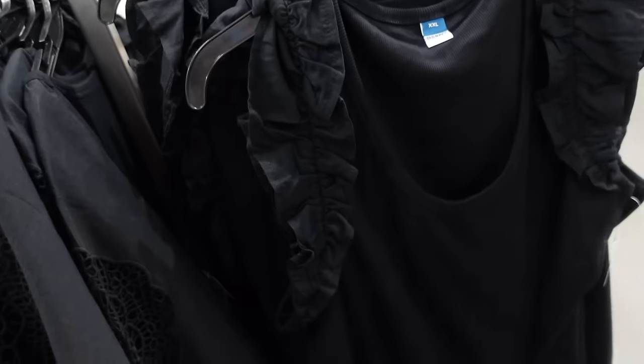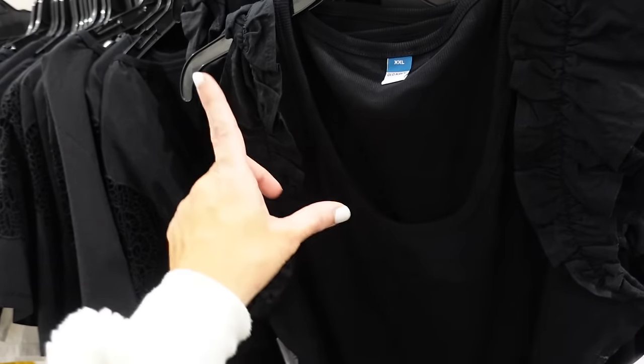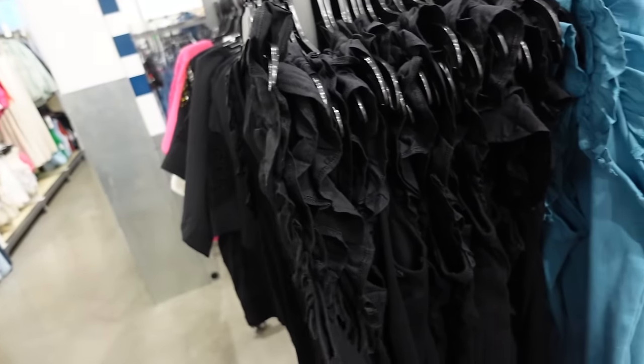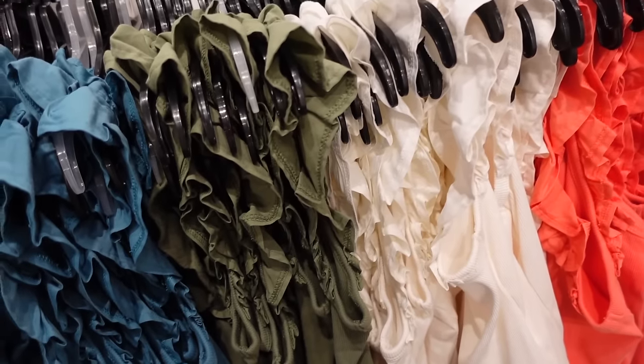New colors in this ruffle tank — also on sale for $15. It has that scoop neckline, the little ruffle details, good length front and back. In black, teal, olive, ivory, and coral. Regularly $19.99.